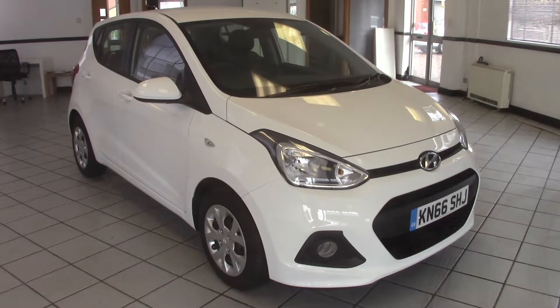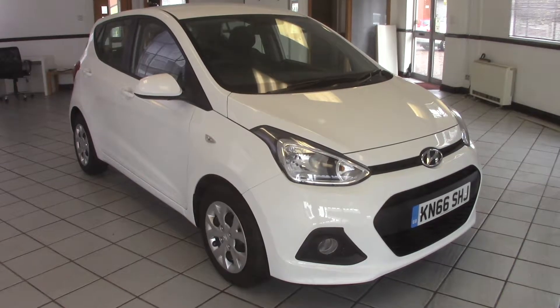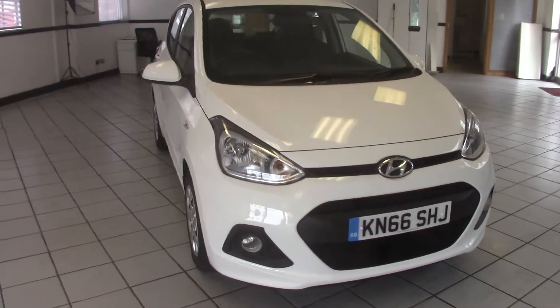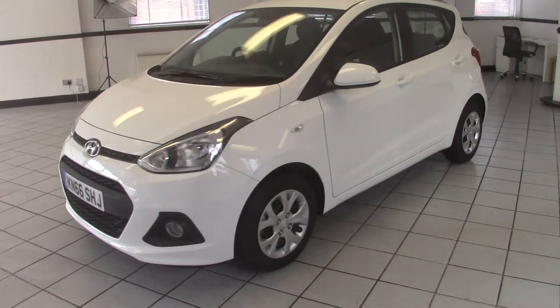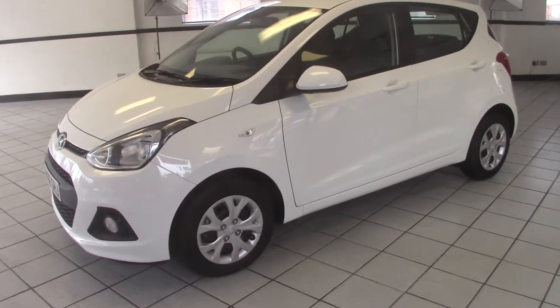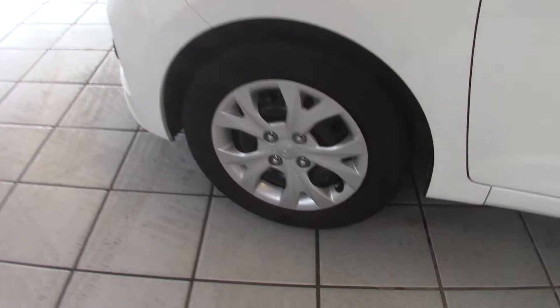Hello, this is Milton Keynes Hyundai's 2016 Hyundai i10 1.0L SE. It's finished in polar white with black and blue cloth upholstery. It's one of our courtesy vehicles, currently done 1,200 miles. That mileage will increase as it's used, so just enquire about its mileage at the time you are interested. Let's have a look around it in a bit more detail.